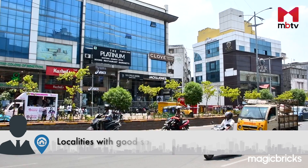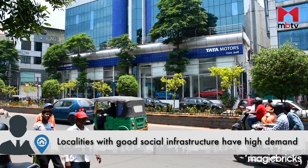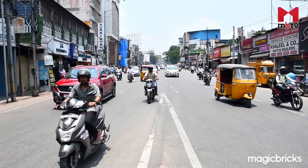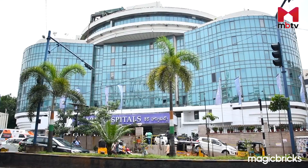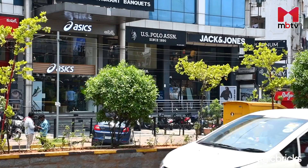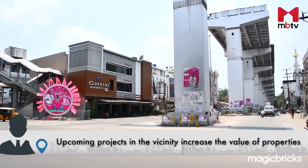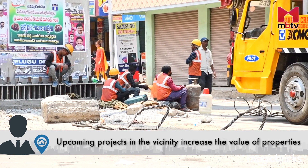Some localities tend to have a higher demand than others, so do your research beforehand. The demand for housing depends on the facilities that surround the house. Demand is higher in places where there are good schools, colleges, hospitals, job opportunities, restaurants, shops and other amenities nearby. It would also help to consider upcoming projects in your locality that might affect the land's value.